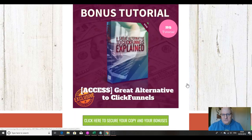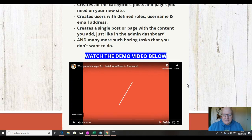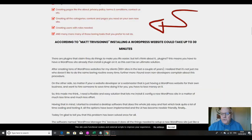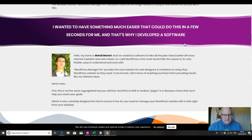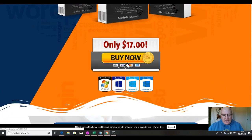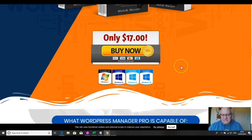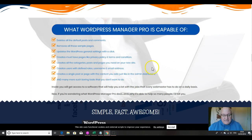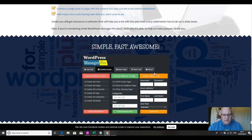So those are my custom bonuses, folks — I hope you can see that they add a decent amount of value on top of WordPress Manager Pro. The vendor is Medi Mirani, and the front-end price is just $17. It really is a case of you'll know whether you need this or not: if you regularly create WordPress sites and it's a pain to do it, then this will solve a lot of those problems.